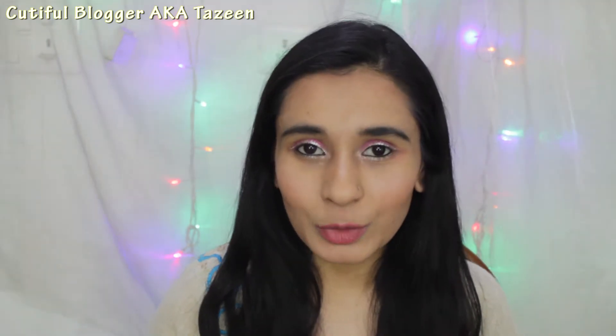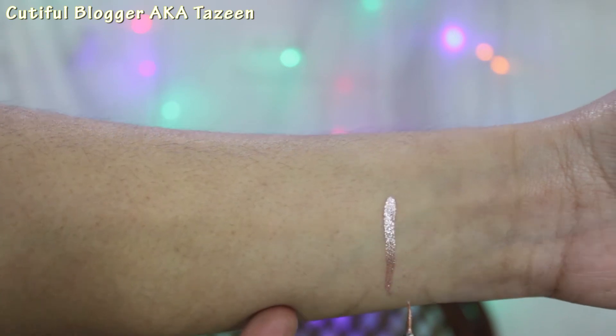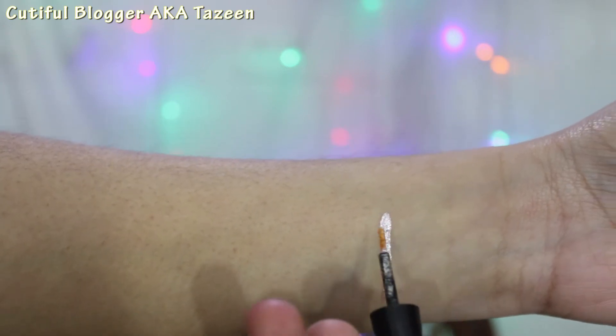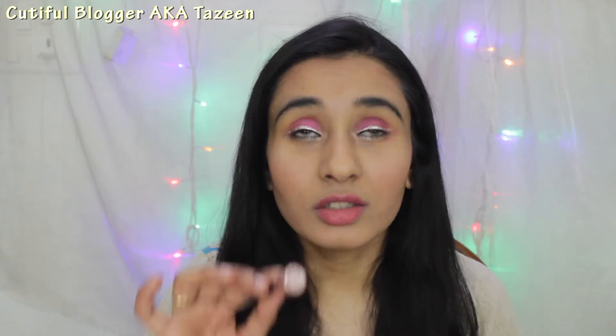The application is very easy due to its long handle. These cute little eyeliners cost around 200 rupees. The shade I have is number 18 and today I have done the tutorial with this one. This is a beautiful rose gold kind of shade.